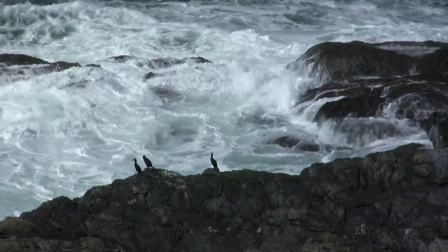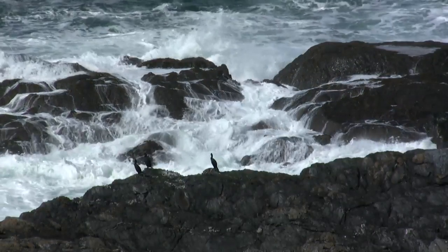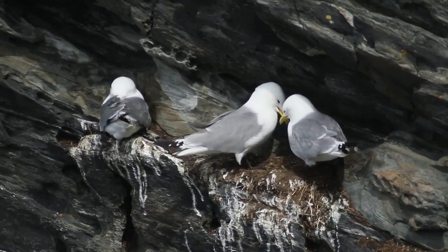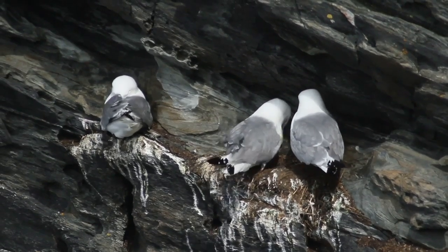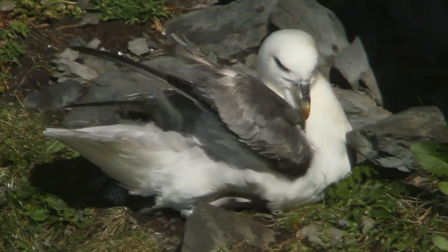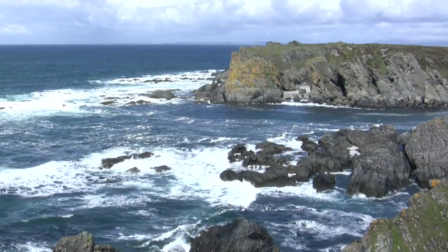Knowing more about how these birds survive and where they go to feed is vital if we are to protect them for the future. During the three years of the project, the team hope to track the movements of hundreds of seabirds, building a better understanding of what our seabirds need. Seabirds have inhabited the North Atlantic for millennia, and armed with better knowledge, conservationists hope to ensure these magnificent creatures will survive in their environment for many millennia to come.